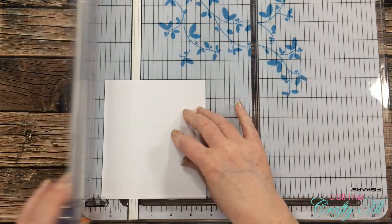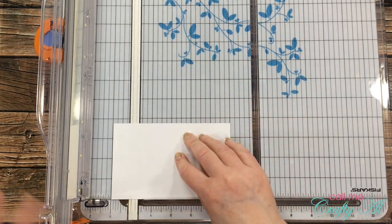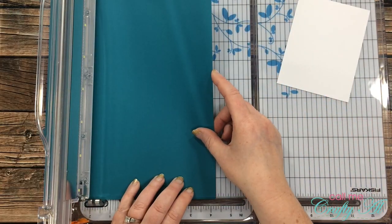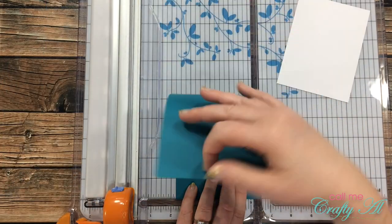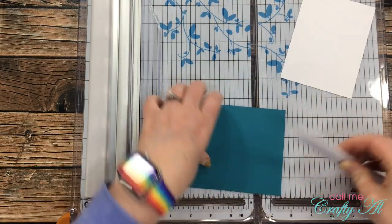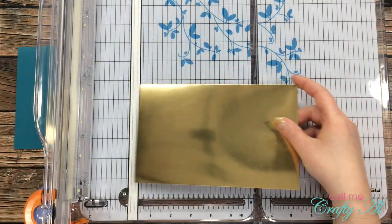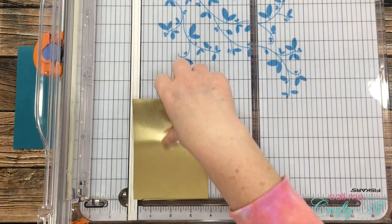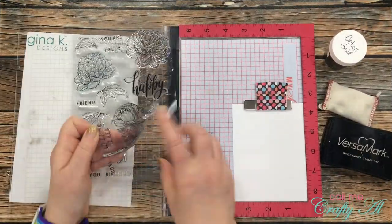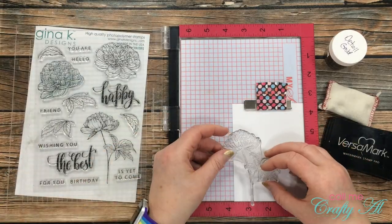I started on today's card by doing the cutting. The first piece was a piece of white cardstock cut to three and three-quarters inches tall by five inches wide. Then I brought in that piece of tranquil teal and cut it to four and a quarter inches wide for a top fold card base. Finally I brought in the gold cardstock and cut it to the same size as the white cardstock — three and three-quarters by five inches.